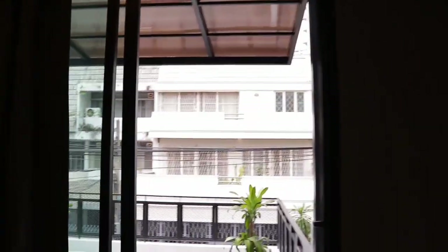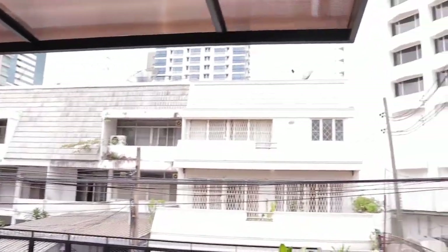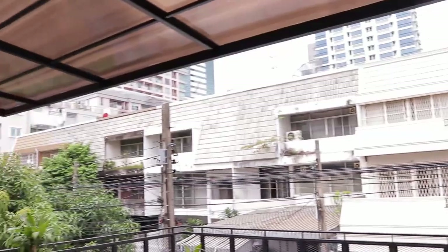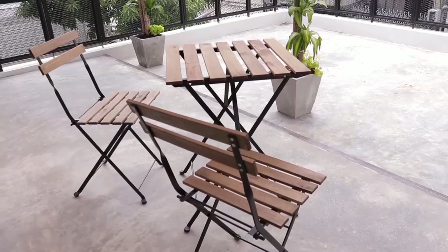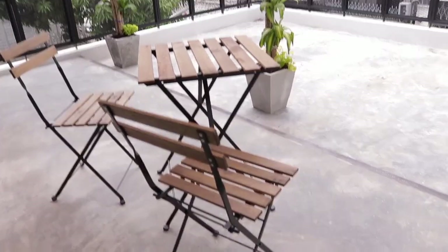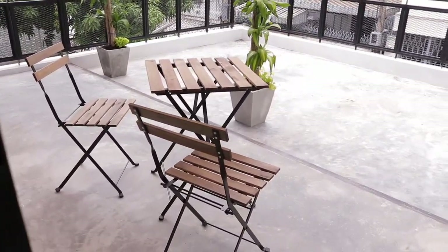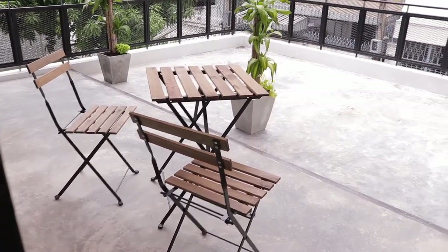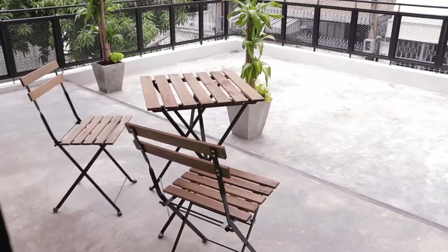There are floor-to-ceiling doors that open up to a residential area — buildings upon buildings, skyscrapers in the background. Here you have a tiny cute balcony space where you can sit, chill, and read. I didn't get much time out here because I visited during the rainy season and was constantly busy.